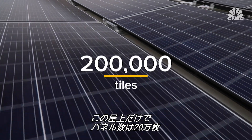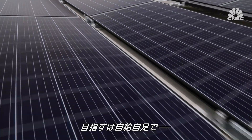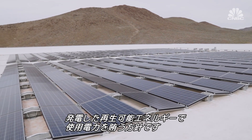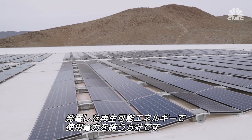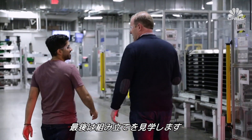Once production is finally finished, this is expected to be the largest rooftop solar array in the world — 200,000 tiles on this roof alone. It aims to be a net zero factory, meaning the total amount of energy used will be about equal to the amount of renewable energy created on site.